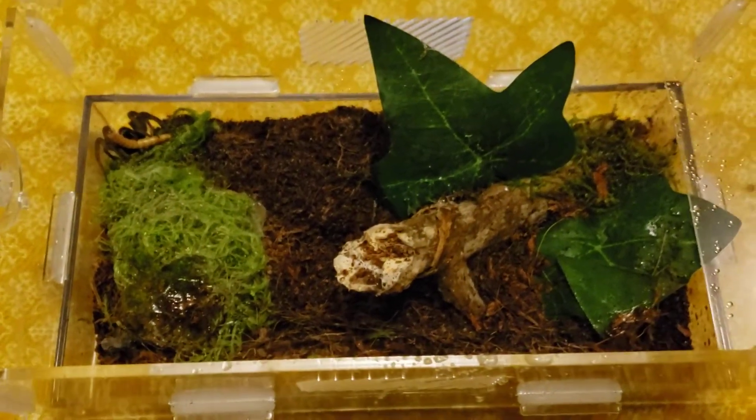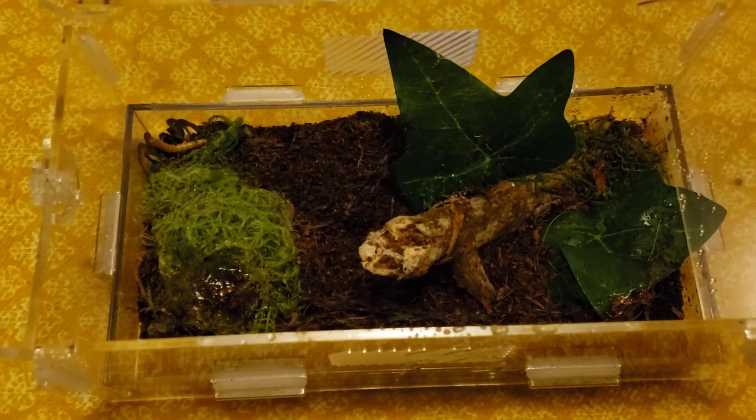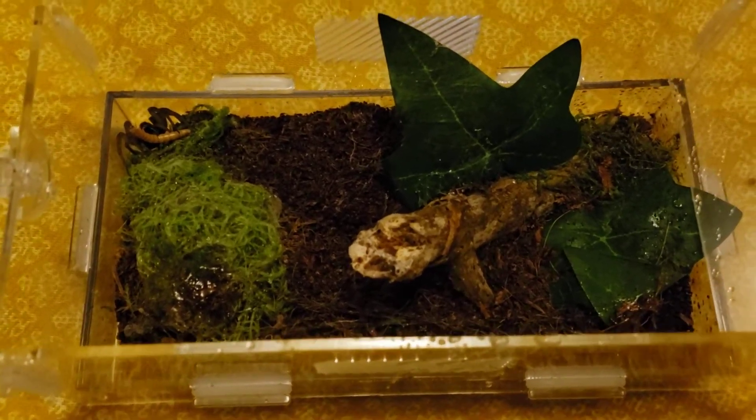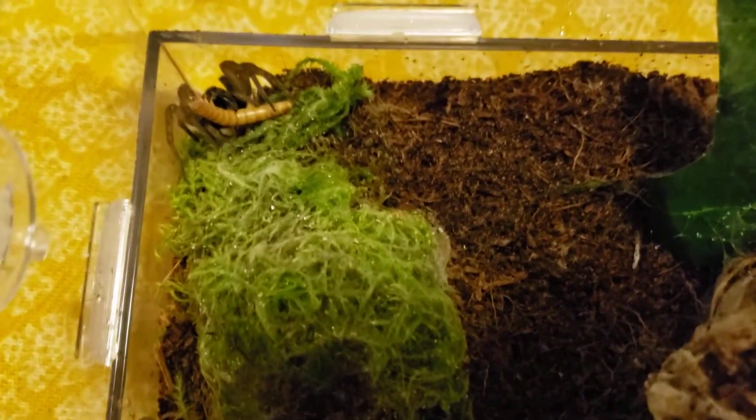In this enclosure I previously had my six-spot tiger beetles, and I moved them out to their own enclosures because they're typically not communal. I went ahead and got myself a female wolf spider in this corner here — see if I can catch her.